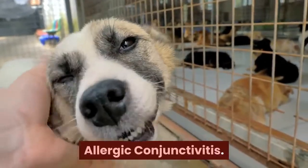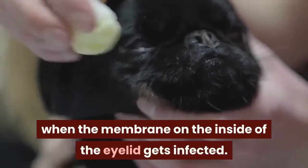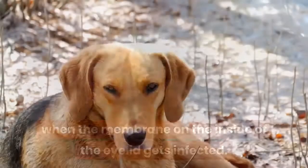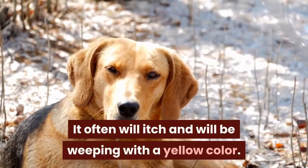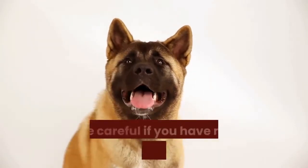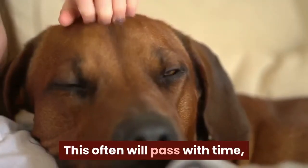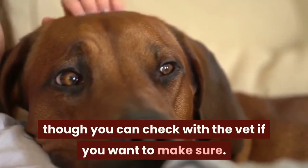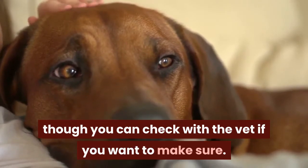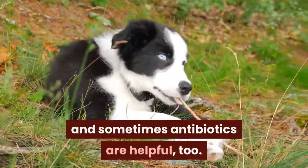Allergic conjunctivitis: just like in humans, pink eye is when the membrane on the inside of the eyelid gets infected. It often will itch and will be weeping with a yellow color. Pink eye is contagious between dogs just like in humans, so be careful if you have more than one dog at home. This often will pass with time, though you can check with the vet if you want to make sure. Heat compresses are often great, and sometimes antibiotics are helpful too.